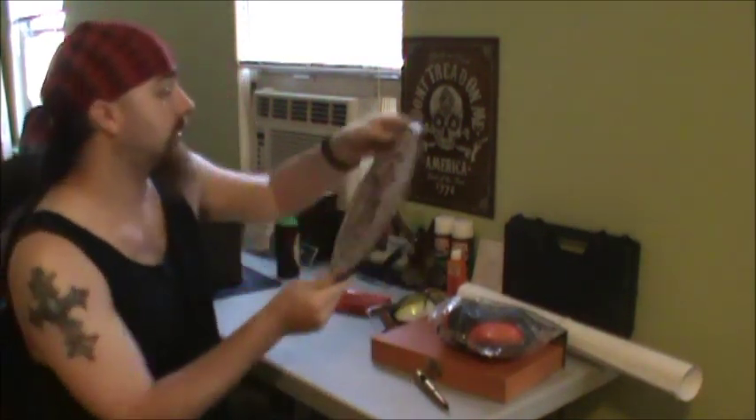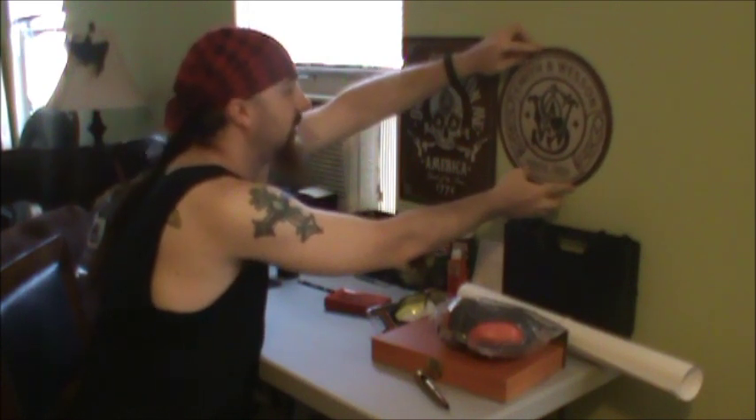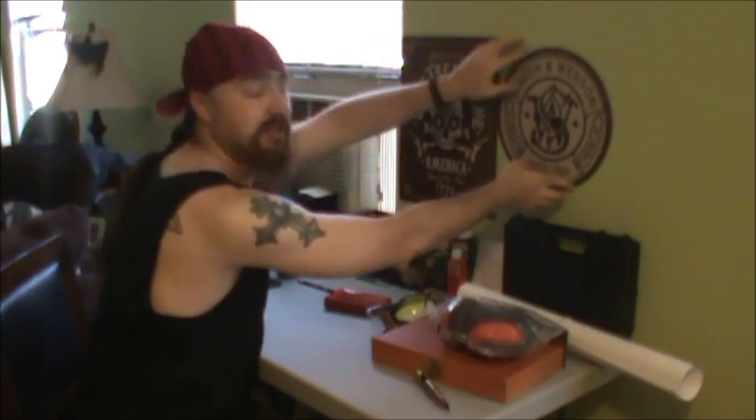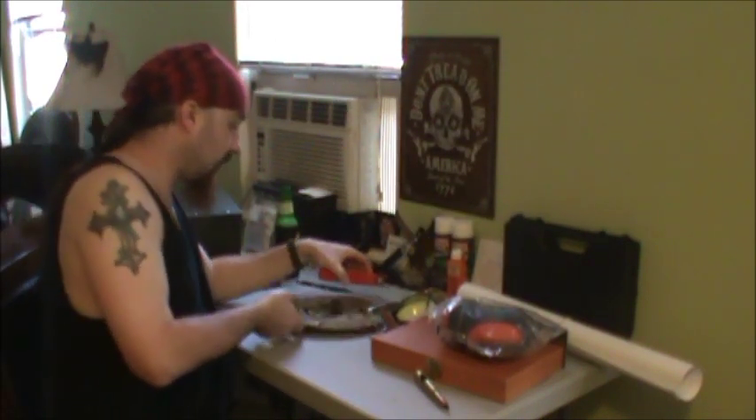Got myself a nice Smith and Wesson tin sign that I'm probably going to put on the wall, maybe right here or above the other sign. I haven't decided, but I think I'm going to go next to it.